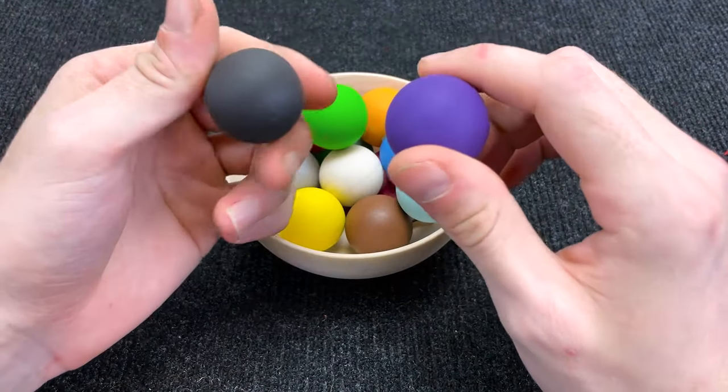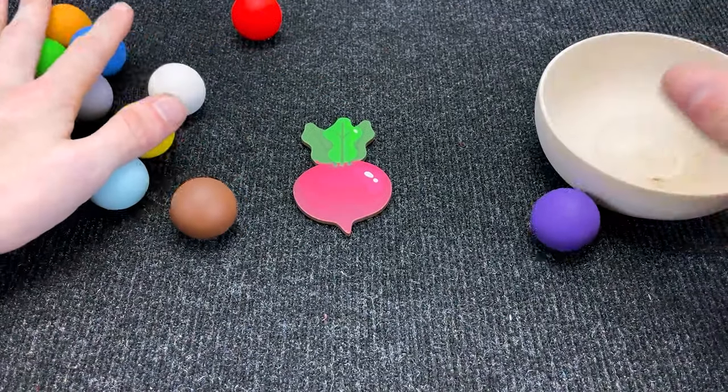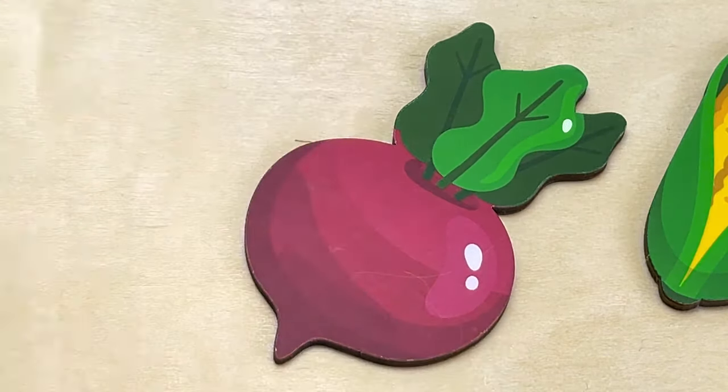Oh! It's colorful balls! Wow! Hmm! Do you see a new vegetable? Yes! We found it! It is beet! Right! Put it here! Very good!